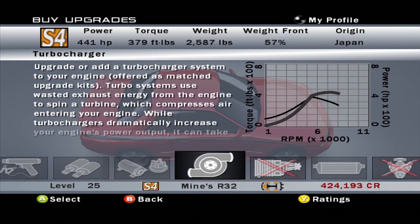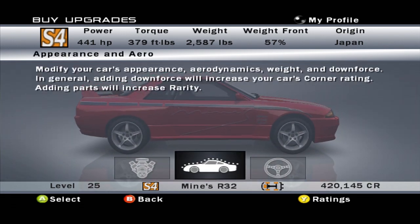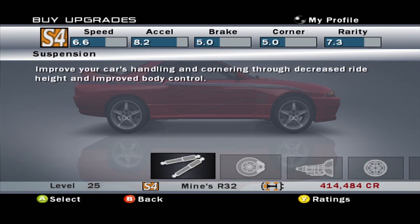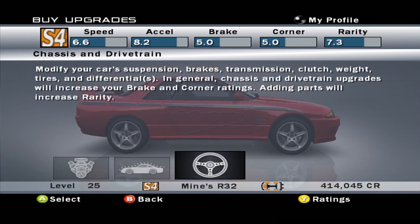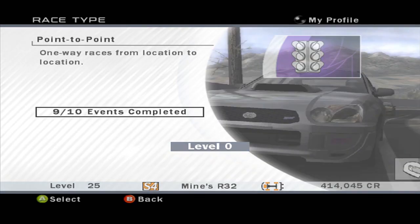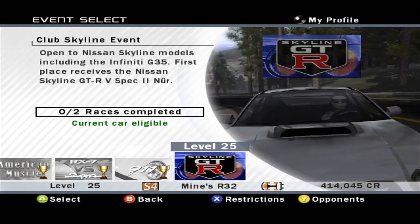441 horsepower. I'll take it. No body kits available. I do kind of want better cornering — I want at least five. That's good enough, I guess. We'll give this a try. I feel like this is going to end badly, because Fujimi Kaido, but whatever. And on to our final point-to-point race, or point-to-point series — the Club Skyline event.